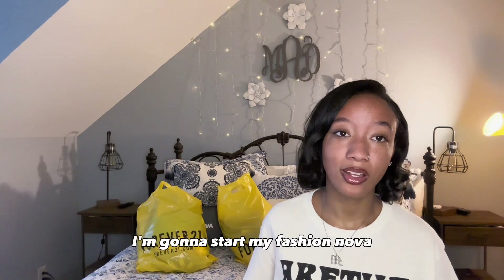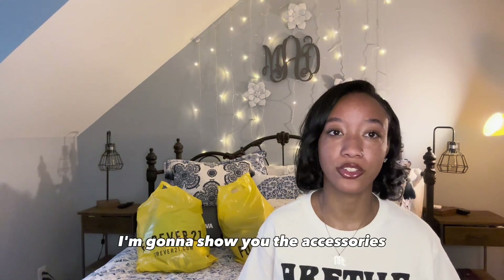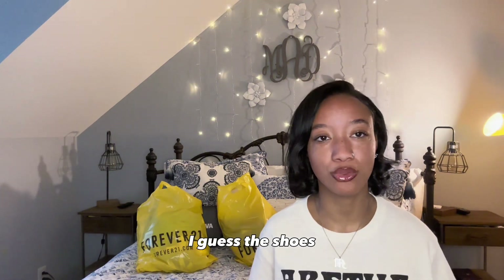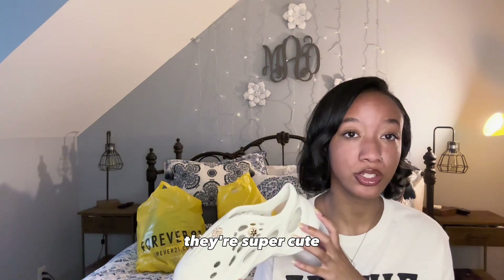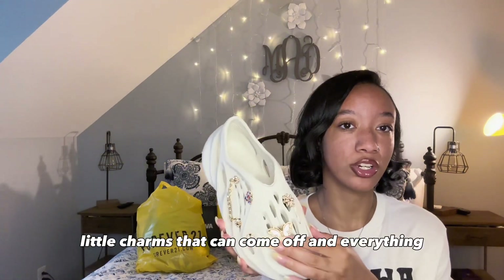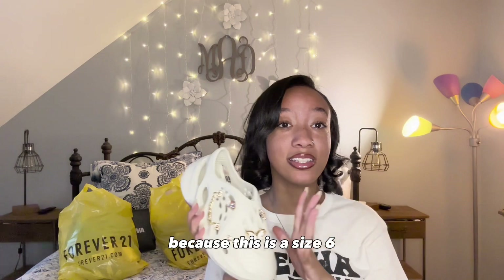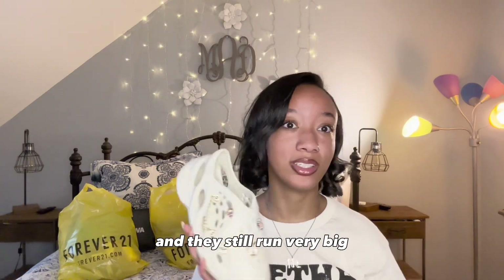To start off this haul, I'm going to start with my Fashion Nova since I didn't get that much. The first thing I'm going to show you is the accessories. The only accessories I did get was the shoes. I got these little foam runners. They're super cute, and they have these cute little charms that can come off and everything. Get them smaller than your actual size, because this is the size 6, the smallest size they have, and they still run very big.